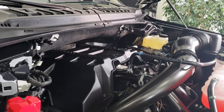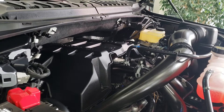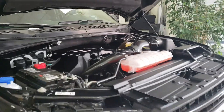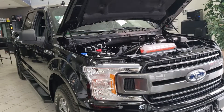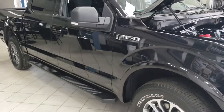The old rumor is there's no replacement for displacement — I think that's gone now. This engine puts out 325 horsepower with 400 foot-pounds of torque, and you've also got a 10-speed transmission along with all that power, fitting into the beautiful body of the new 2018 F-150.